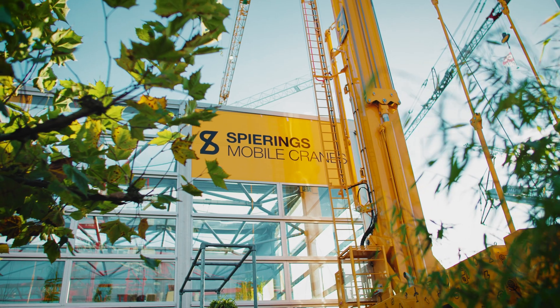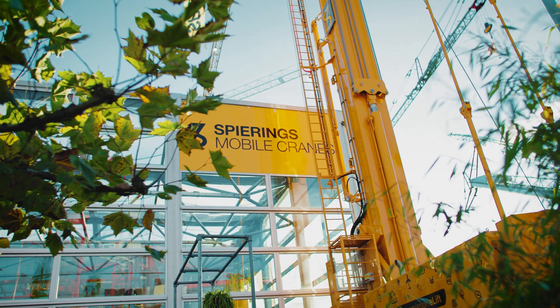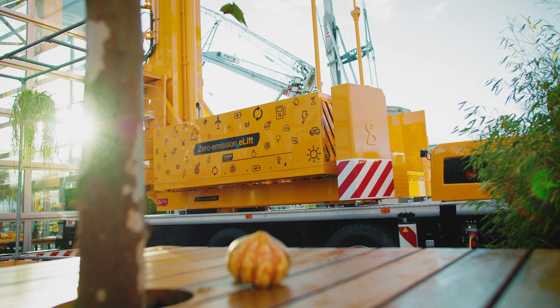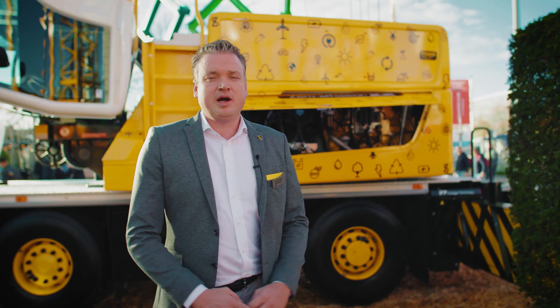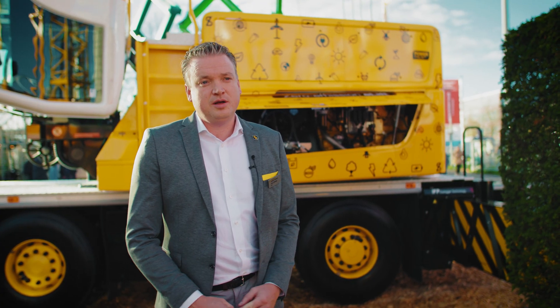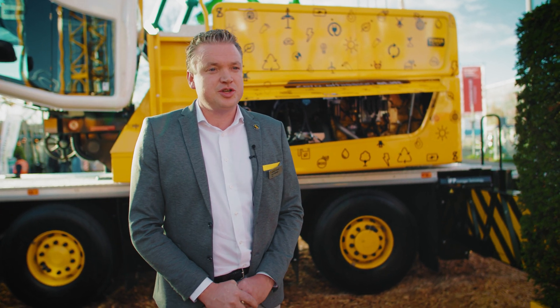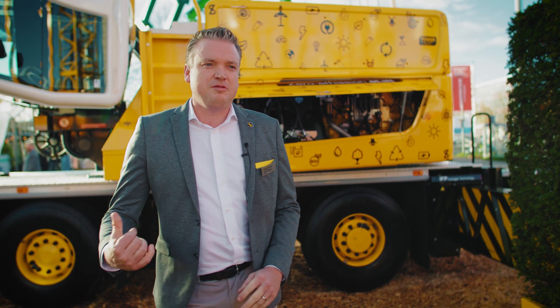I think electrifying cranes is really important. It's a big step forward in bringing down emissions in city centers and on construction sites. That's why we chose, as the first manufacturer, to make our cranes all-electric equipped with a battery pack — to make the power connection on-site as low as possible, so we can work our cranes from a 16-amp power connection. Even from a car charging point of 11 kilowatt, we can work a mobile tower crane.